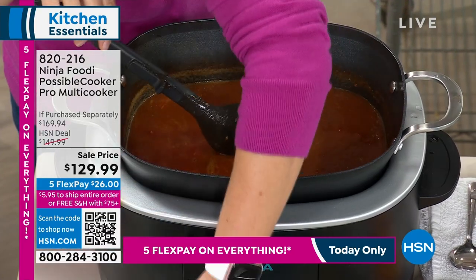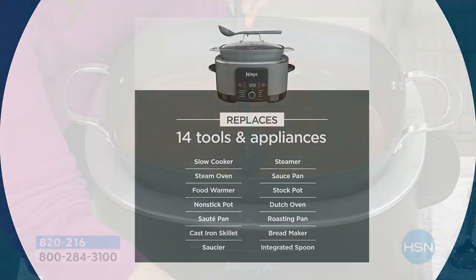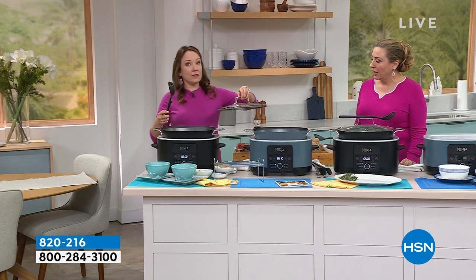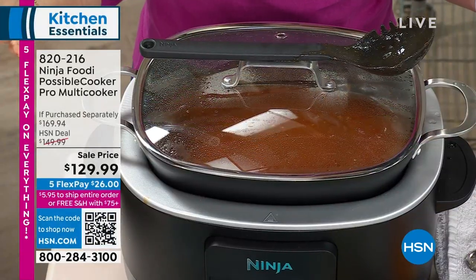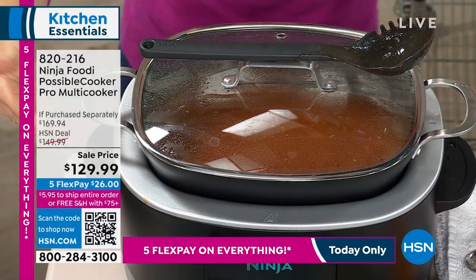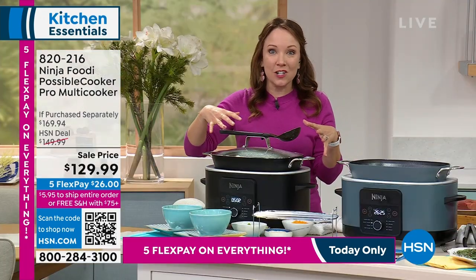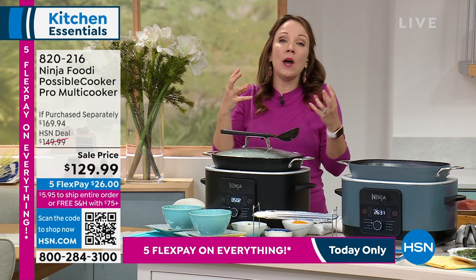Rochelle Lucas is continuing on with us to give us all the details. It comes in black and sea salt gray. It truly takes over your kitchen and makes cooking so easy — that's why we call it the Possible Cooker. I love that they included the spoon that rests right on the handle on top. If you're entertaining — how many of you would have loved to have this for your big game party? You can pre-cook everything and have the spoon there so everybody can serve themselves. You can sear and sauté in here as you're building up your sauces.